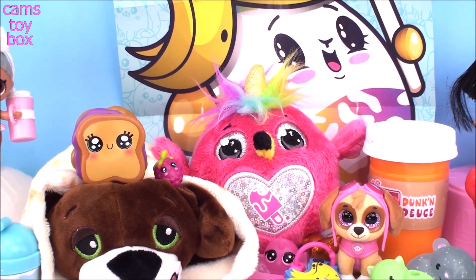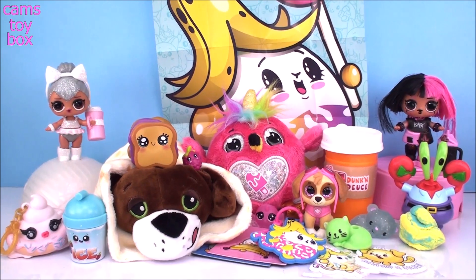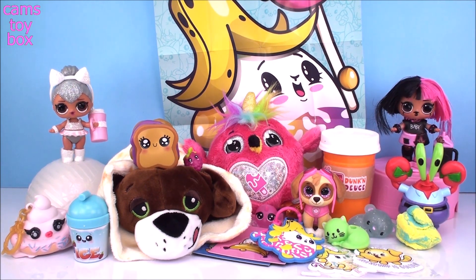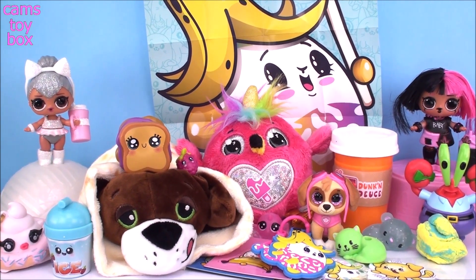Alright guys, I feel like we opened a tremendous amount of surprises today. We had all that unicorn poop and Rainbocorn poop, some slime—it was definitely a fun video. I hope you enjoyed it as much as I did. If you did, please give a big thumbs up. Be sure to come back and don't forget to subscribe to see lots more toys and surprises every single day here with me on Cam's Toy Box. I'll see you guys real soon. Bye!